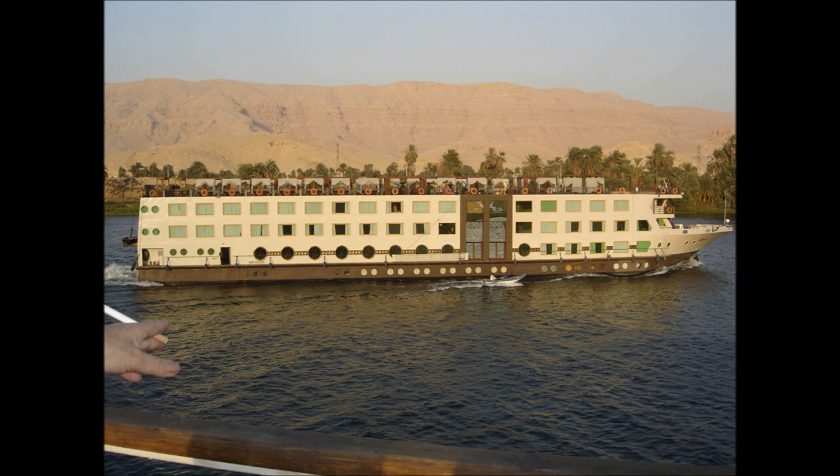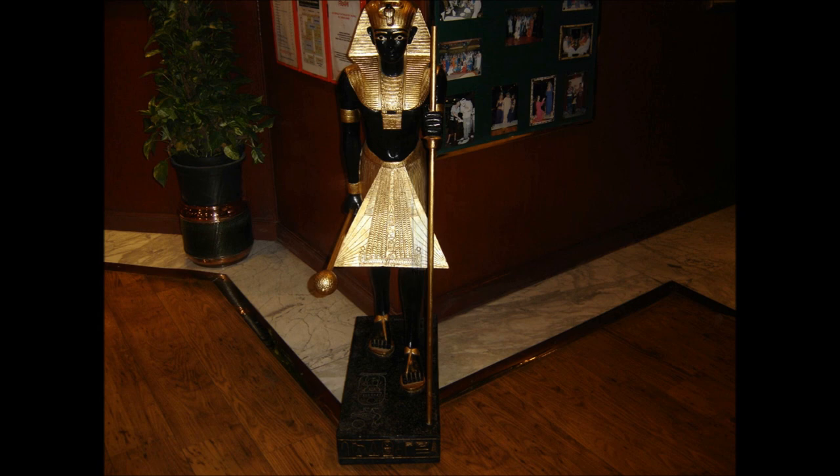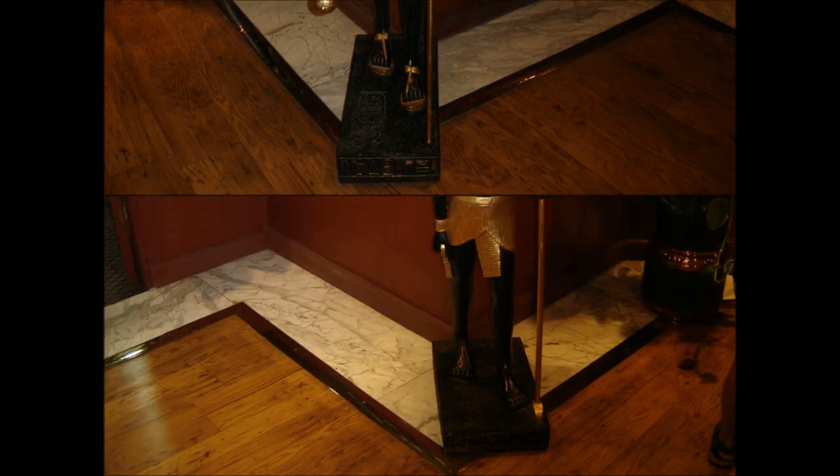That's another cruise liner we passed by — I think our boat was nicer though. Some people did venture into the swimming pool; I just found it too cold for me. Those are statues that were on the boat that my mum wanted to buy, but it would have been difficult to have them shipped back to France, so we didn't — even though my mother really wanted them. They were for sale, to be fair, but difficult.